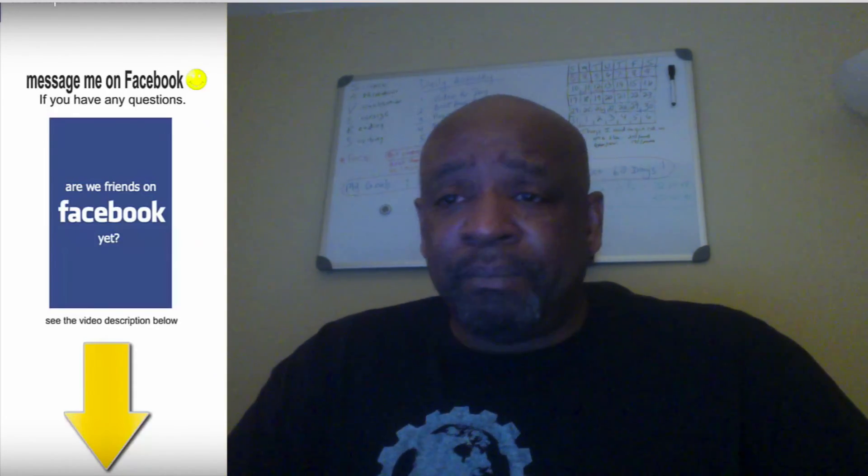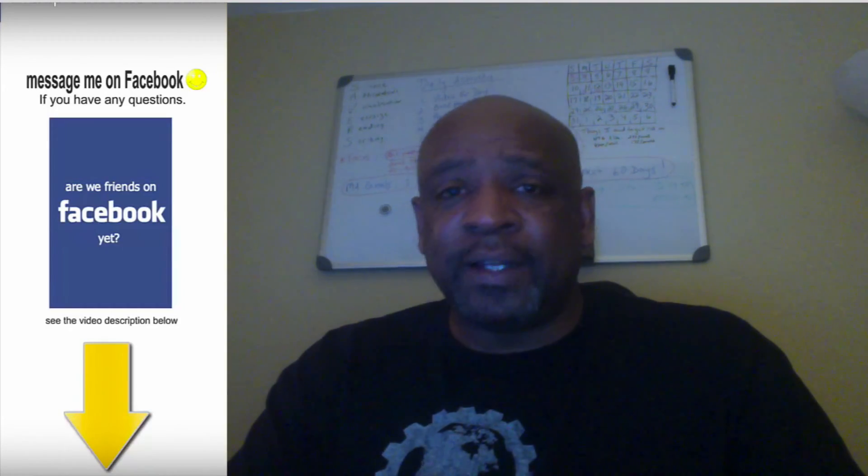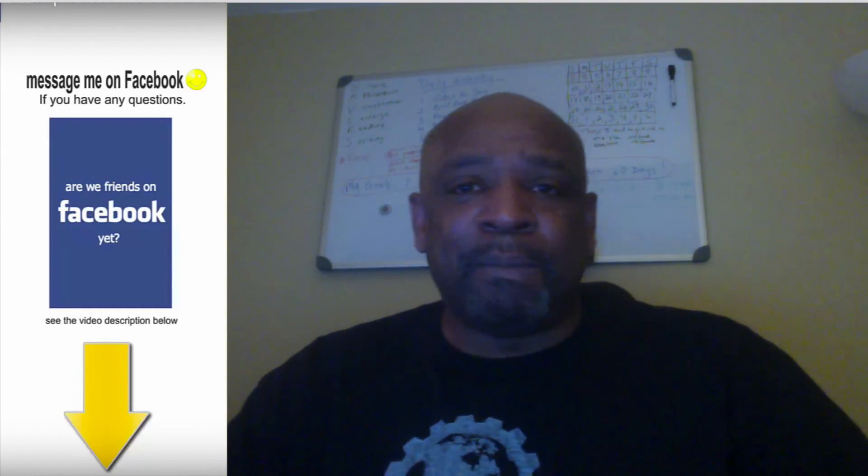I'm Darren Spain. Head over to triple threat — take a look at that. If you want to build something up to $100 a day very quickly, that's the place to go. I'll talk to you soon. Bye for now.